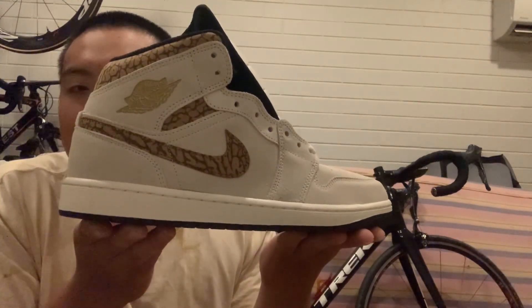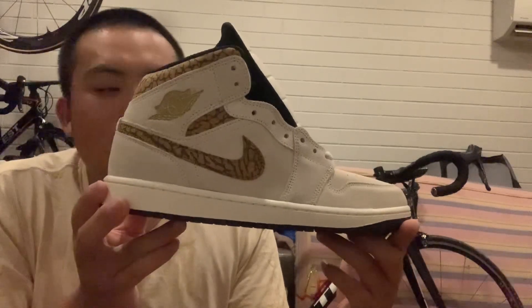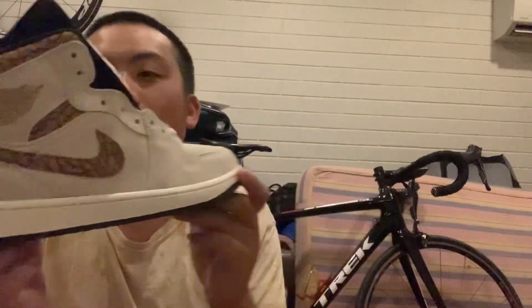How can Nike decide to just rip these and put them on outlet? There must be some sort of whack stock management system where they just have so much stock they don't know what to do with it. It must be like COVID fallout or something. Let me know what you guys think - why is Nike putting these on outlet when they look almost perfectly fine? There are a few marks here and there, but you've got to be nitpicking. Why is Nike putting these out on outlet 50% off? Let me know in the comments.